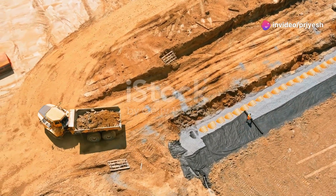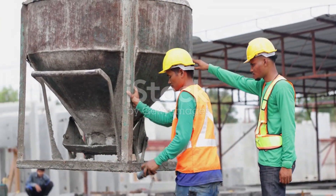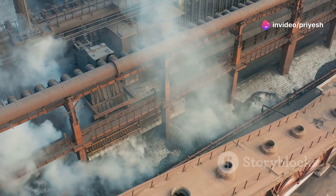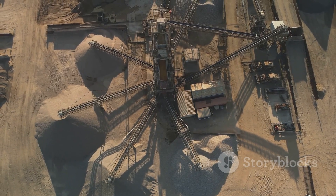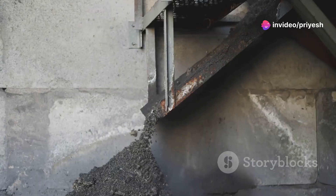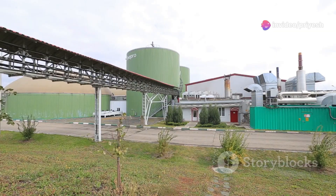Green cement emerges as a beacon of hope in the face of these environmental concerns. This innovative material represents a significant technological leap forward, offering a more sustainable way to meet our construction needs. By reducing reliance on traditional cement production, green cement helps mitigate the industry's impact on the planet. One of the key advancements in green cement technology is the focus on energy efficiency. New production methods require significantly less energy, reducing the overall carbon footprint. Some types of green cement utilize industrial by-products such as fly ash and slag, which would otherwise end up in landfills, reducing waste and conserving natural resources.